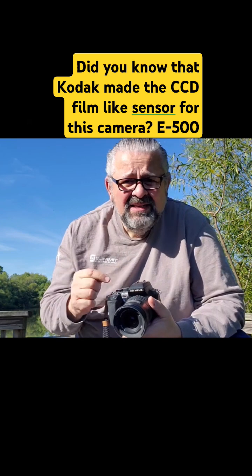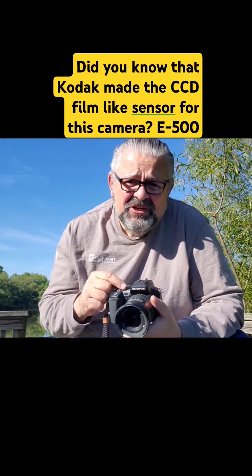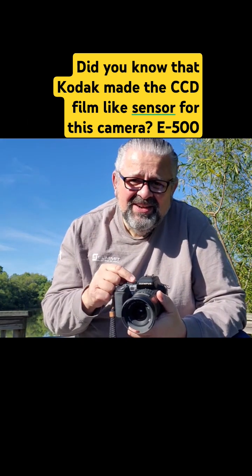Yes, you can shoot RAW, TIFF, or JPEG. You can shoot them all on this camera.